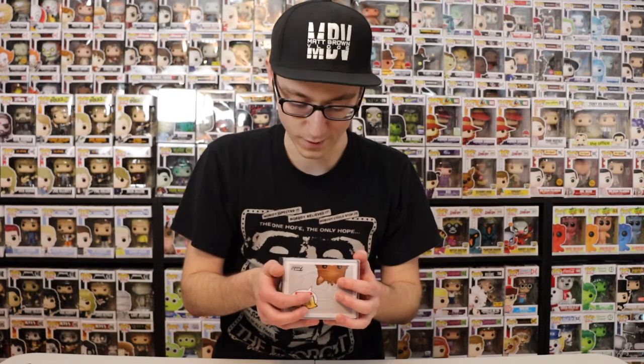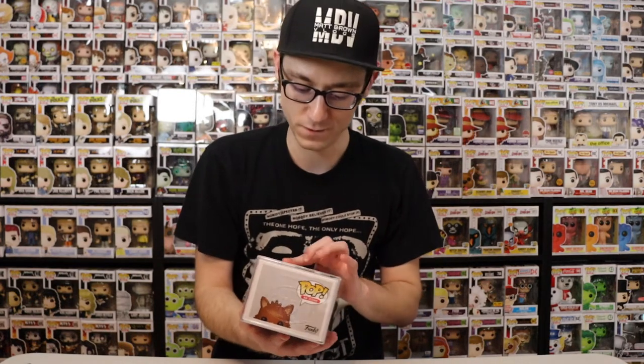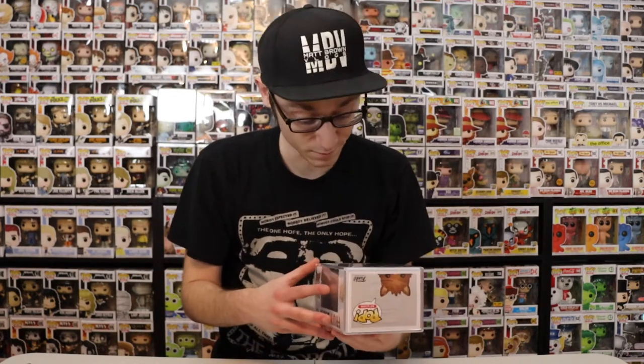So that is Fruit Brute. If any of you are Funko Pop collectors, you know how tough and costly this can be. But these are actually amazing, so we're going to set that to the side and move on to the next one.